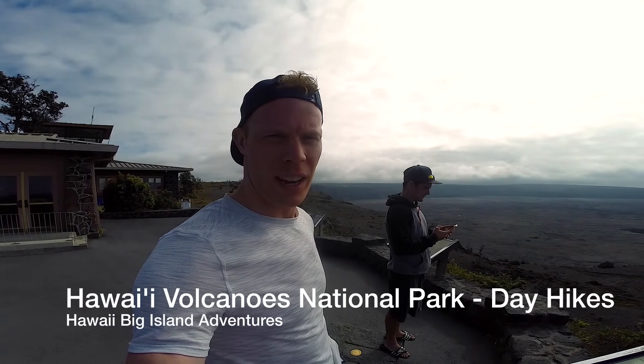We are in Hawaii Volcanoes National Park. We're going to do some hiking here over the next couple of days. We're starting off with some of the day hikes just right around the visitor center.